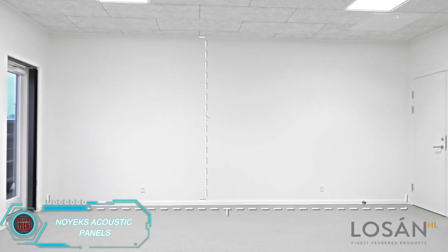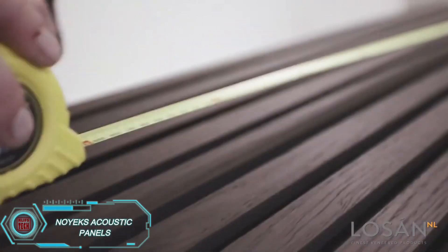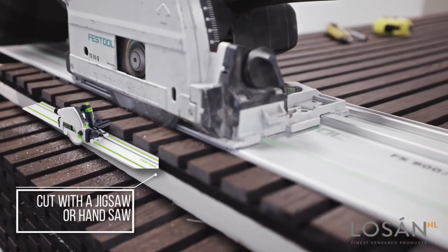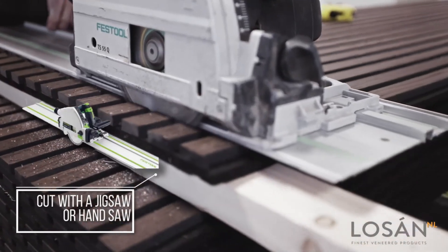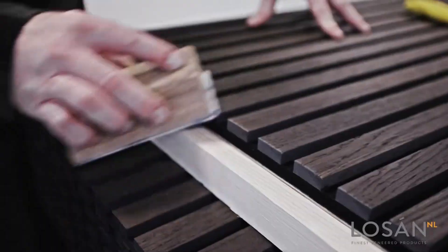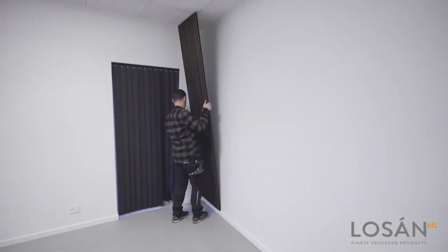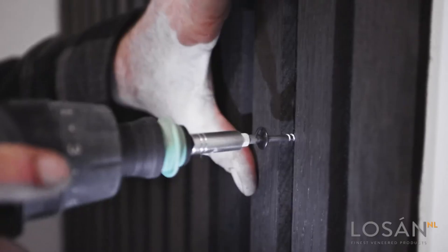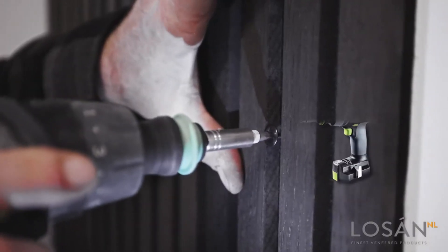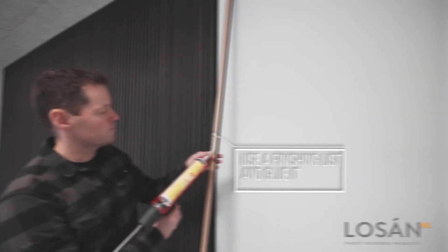Noyx acoustic panels can reduce noise in a room by 50%. Each standard panel measures 240 by 60 by 2 centimeters and is made of non-woven polyester fabric, MDF, and veneer like oak or birch. To keep them looking their best, it's recommended to treat them with oil regularly. These panels are easy to cut, making it simple to install around switches and sockets. For installation, use flathead screws, with about 15 needed per panel.